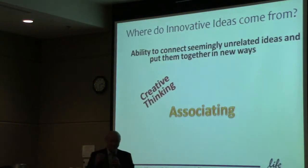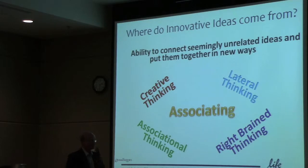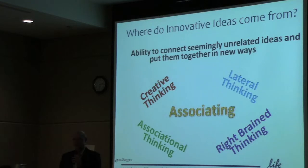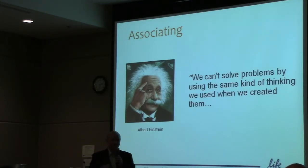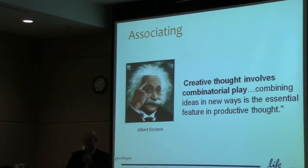One of those things is the term 'associating,' and it's a key attribute. Jeff Dyer talks about this in his book The Innovators DNA. A lot of other people use the terms lateral thinking or right-brain thinking. But at the end of the day, it's about how you bring together seemingly unrelated ideas and connect them in new ways to give you a new breakthrough in your thinking. As Einstein said, we can't solve problems using the same thinking that got us into the mess in the first place. We have to use that combinatorial play to bring different ideas together.